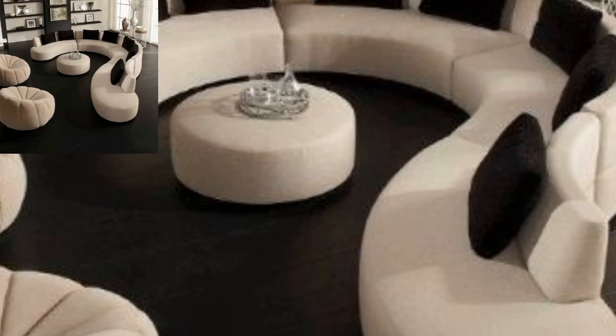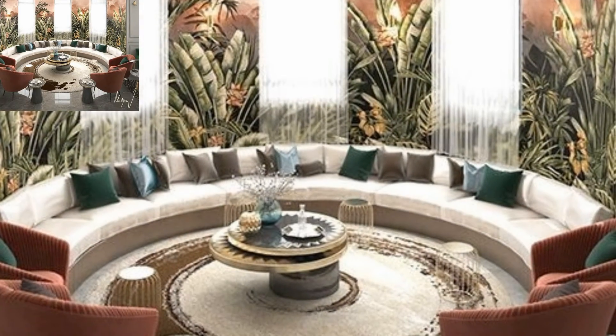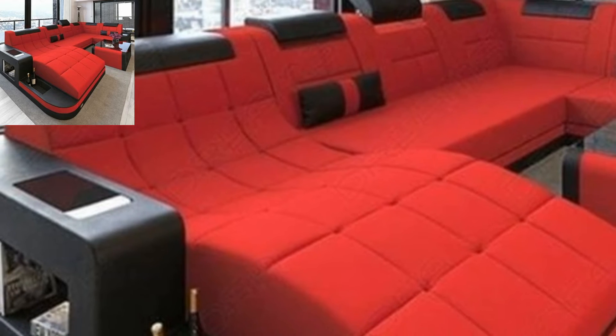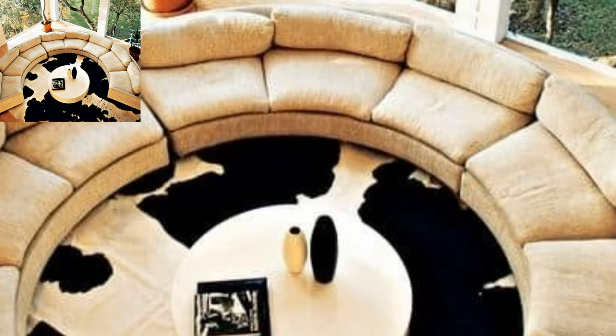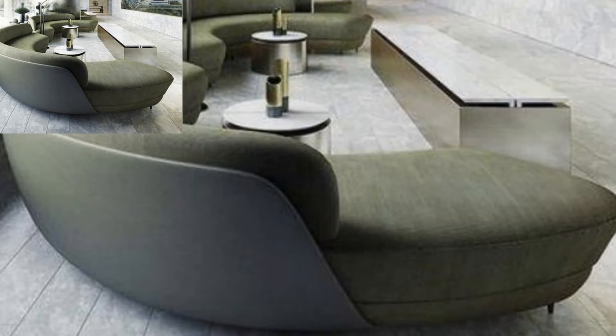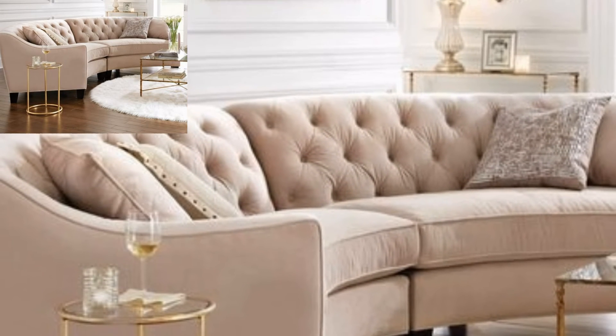If you can learn how to make the most of this, your living room decoration will be top notch. Sectional sofas fit effortlessly anywhere in your home — they are a part of your living room that you cannot do without. Curved sofas are flawless.